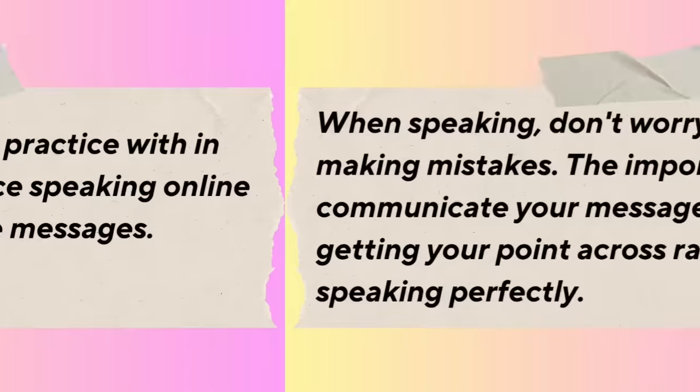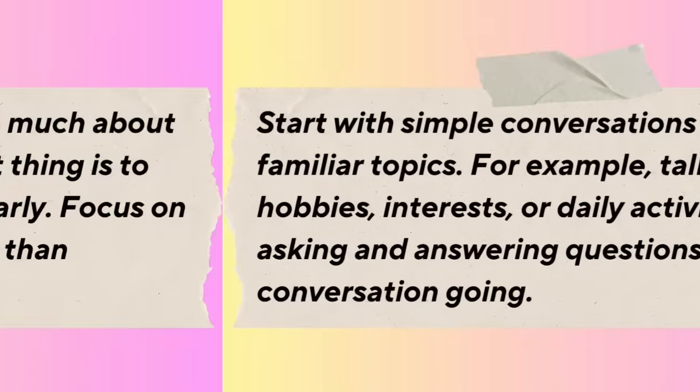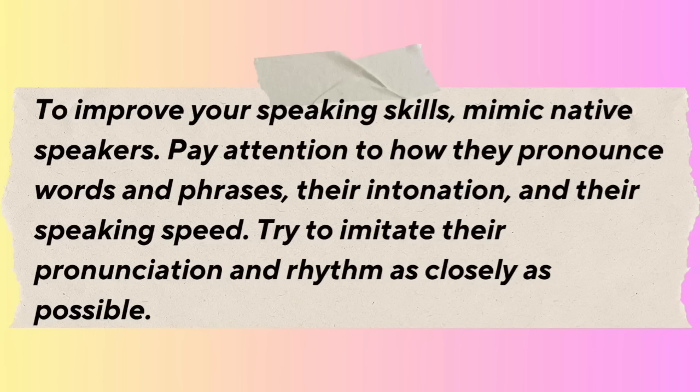When speaking, don't worry too much about making mistakes. The important thing is to communicate your message clearly. Start with simple conversations about familiar topics like your hobbies, interests, or daily activities. Practice asking and answering questions to keep the conversation going. If you're feeling nervous, start by practicing speaking aloud by yourself — talk to yourself in front of a mirror or record yourself speaking and listen to your pronunciation. To improve your speaking skills, mimic native speakers and pay attention to how they pronounce words, their intonation, and their speaking speed.